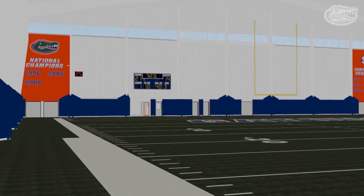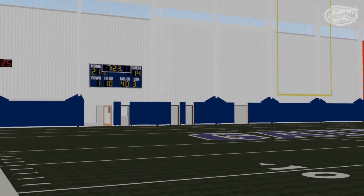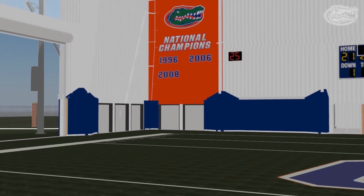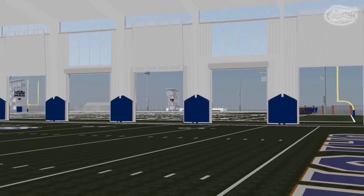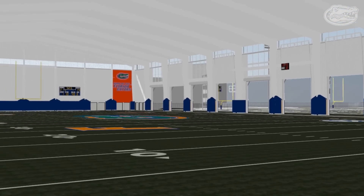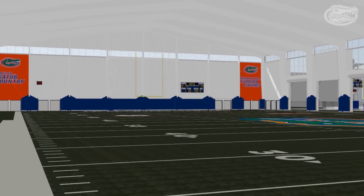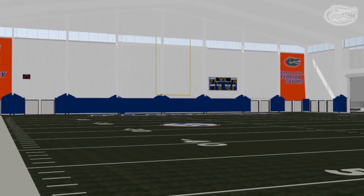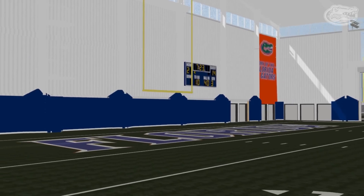LED lighting will illuminate the interior, while a state-of-the-art sound system will play music to pump up the players and enhance the practice experience, or can be used to simulate hostile SEC crowds. Three elevated filming platforms will line the field with cabling and infrastructure provided for remote control cameras to analyze practice sessions. Each end zone will contain a remote control scoreboard to simulate game-time situations and regulate practice drills.